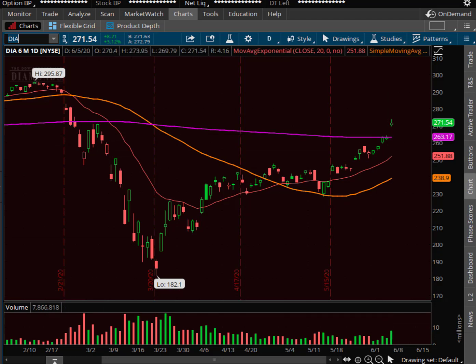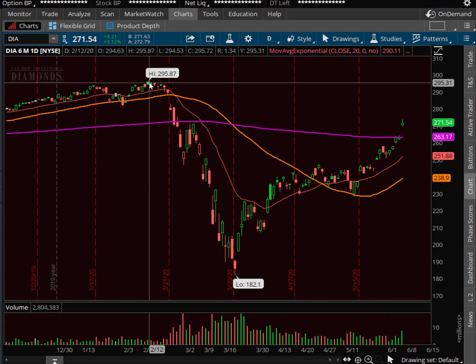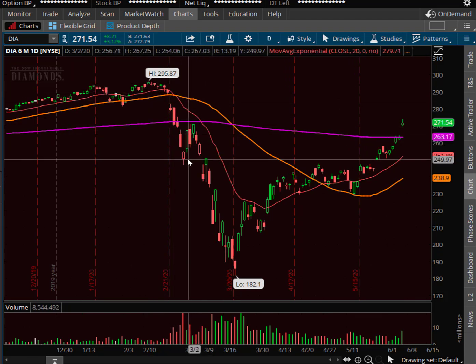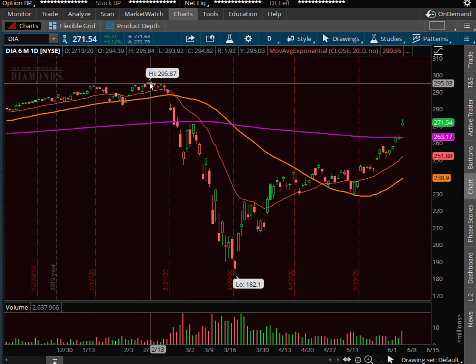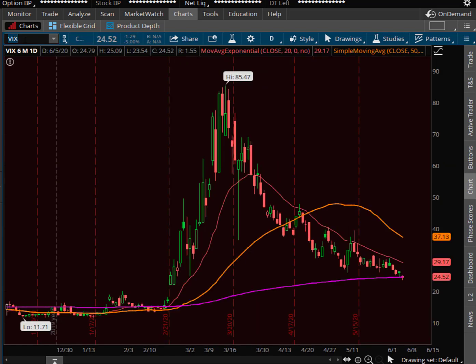So right now, sky's the limit on the Q's. The Dow and the S&P, you would go to the all-time highs — that is the big target. We've even taken out that previous close at 270.89, so the all-time highs, as crazy as that sounds, is the target. Let's take a look at the VIX here quickly. The VIX is going to be low because the markets are rallying — we're back down to 24.